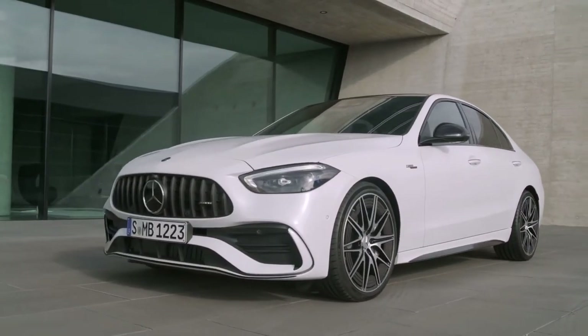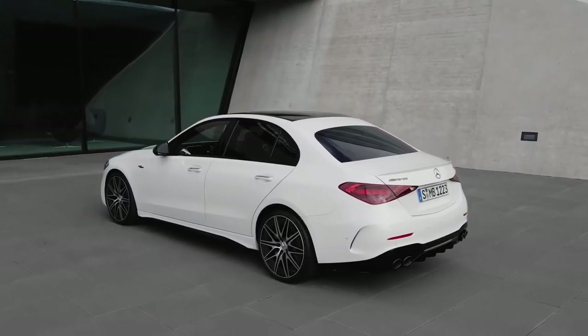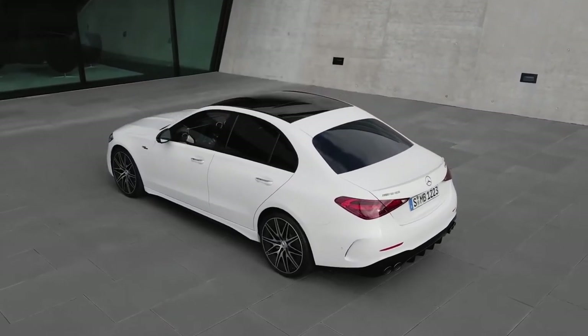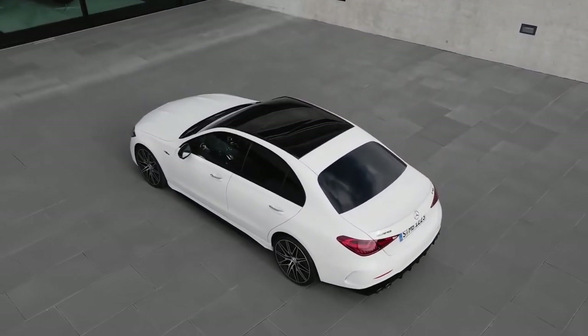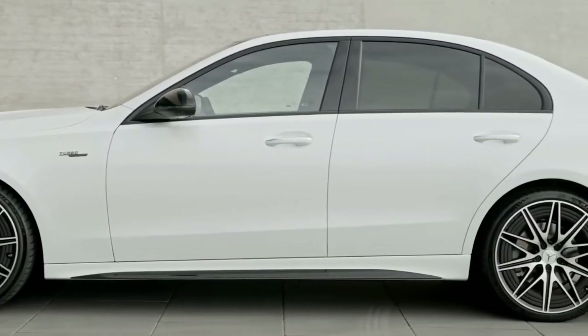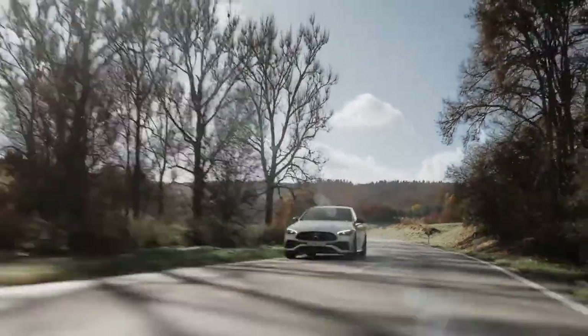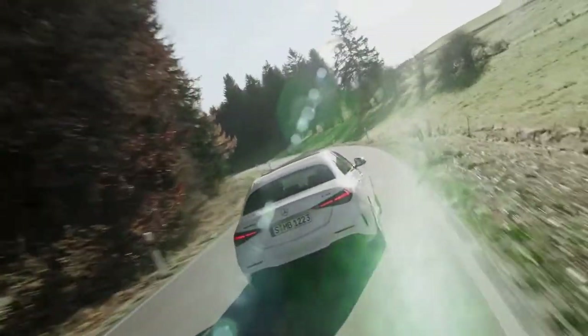Mercedes-AMG has revealed the new 402 brake horsepower C43 4Matic saloon and estate, the first models to receive a newly developed mild hybrid version of the Mercedes Performance Division's 2.0-litre 4-cylinder turbo petrol engine, featuring a 48V electric architecture and an electric turbocharger.